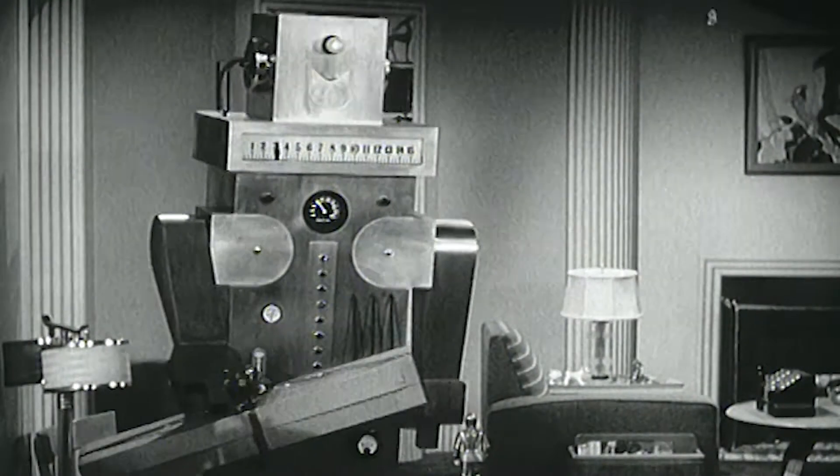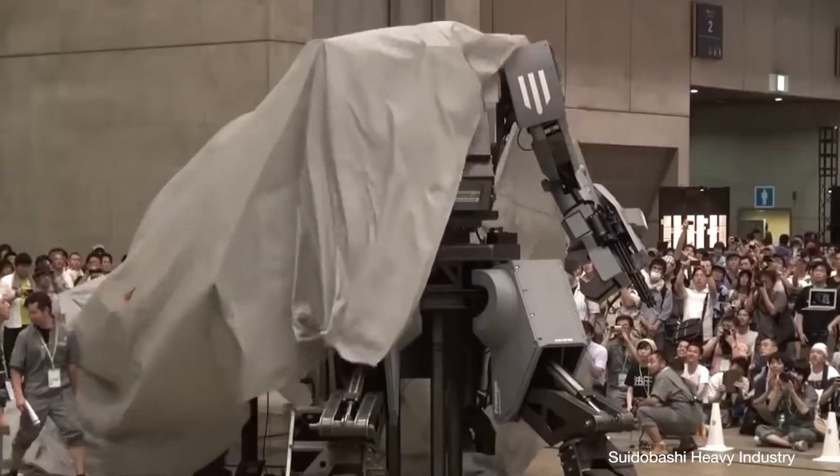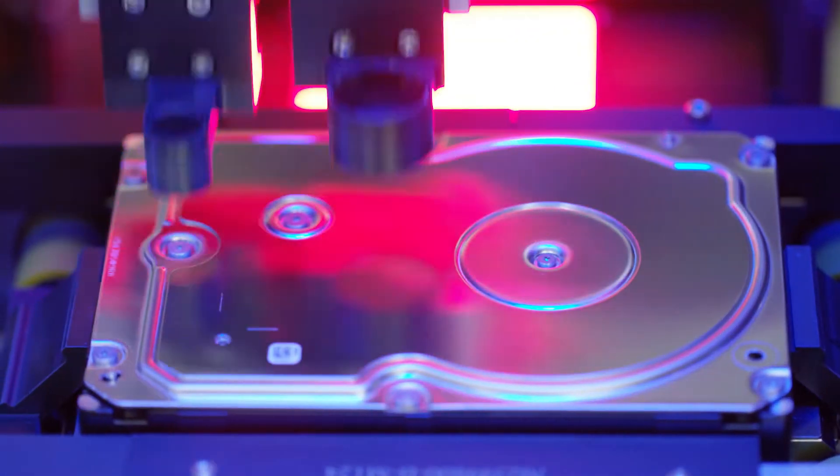What is a robot? What defines it? Are they powerful, lifelike, complex, or maybe something unexpected?